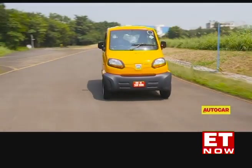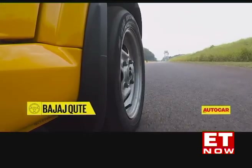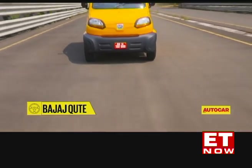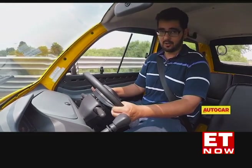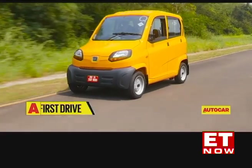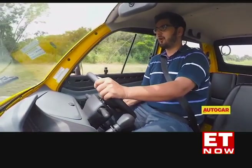A word on ride quality: I foresee people spending a lot of time in the Qute. This is an intra-city vehicle, so ride quality matters. Unfortunately, Bajaj's Chakan test track is very smooth, but even the few lumps and bumps, you can feel them. However, it's not as hard on your spine as an auto rickshaw, so that is good news. On refinement, this is bare-bones transportation — no frills like carpets or sound-deadening material. There's one engine in the back, it's fairly simple, and it's really loud, so you'll have to talk over the engine's grumble to make conversation with fellow passengers.